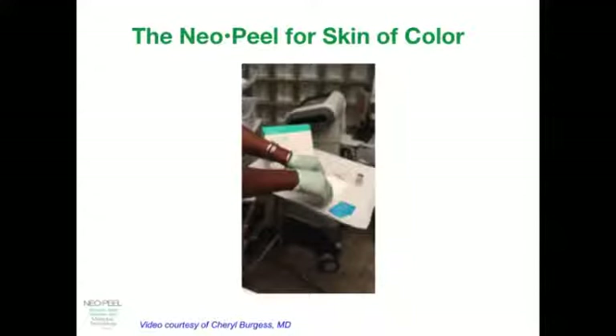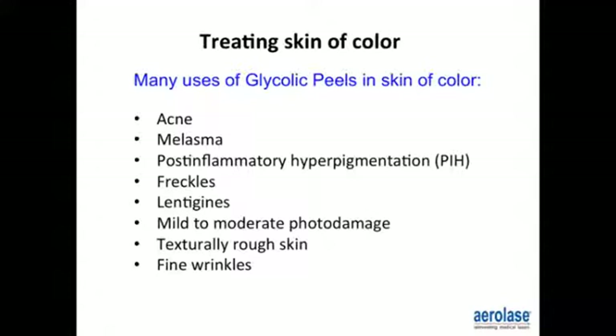There are many uses for glycolic acid peels in skin of color: acne, melasma, other discolorations like post-inflammatory hyperpigmentation, freckles, and solar lentigines — sun-induced freckles appearing in sun-exposed areas. We see mild to moderate photodamage, textural rough changes of the skin which can represent actinic keratosis, so we need to examine patients thoroughly before procedures to ensure we're not treating over a skin cancer or pre-skin cancer. Glycolic peels also help with fine lines, wrinkles, and textural changes.